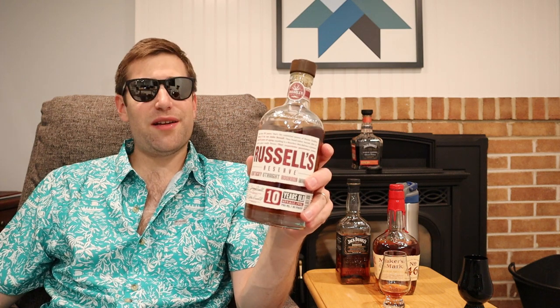Number three: none other than Russell's Reserve 10 Year. I love Wild Turkey — my favorite is Rare Breed, but it's over 100 proof, even though I do drink it in the summer. Russell's 10 delivers that nice woody, oaky, baking spice profile you've come to love, with 10 years of age and only 90 proof. These are about $39.99 in PA, and I've seen them as low as $33 elsewhere. Findable, crushable, and low proof for the summer.